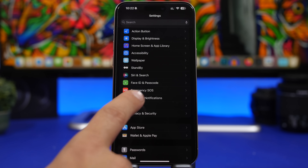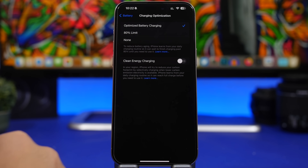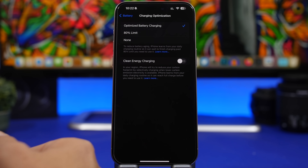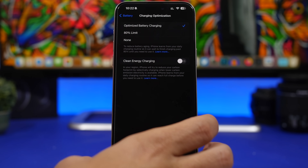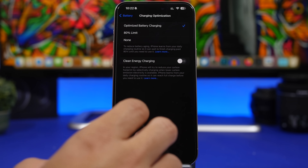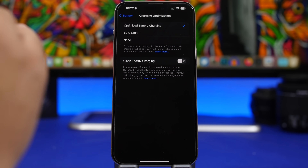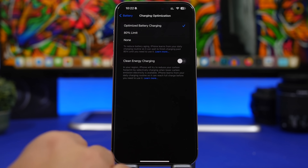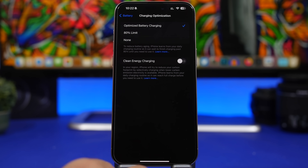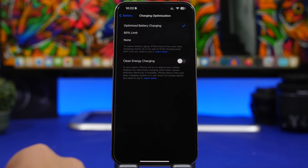Moving on to the battery settings. Go to Battery > Charging Optimization and you'll find Clean Energy Charging. I suggest you turn this off. What it does is have your iPhone try to reduce your carbon footprint by selectively charging when lower carbon emissions are available, but this will reduce the speed of your iPhone's charging. If you don't want that, make sure you have this turned off.